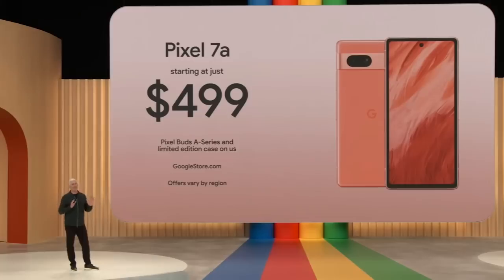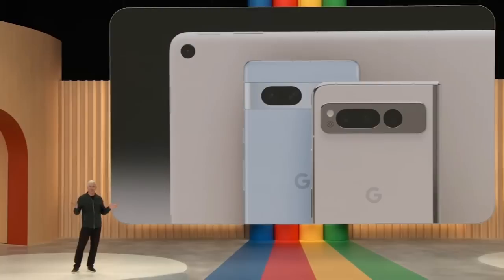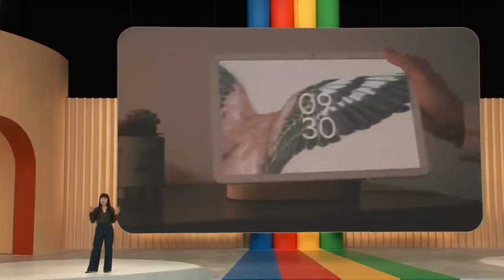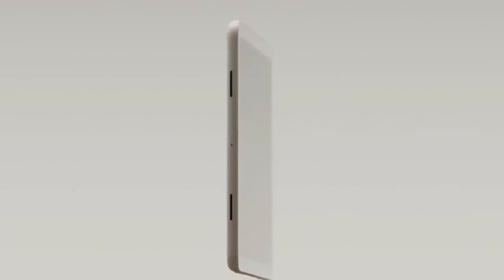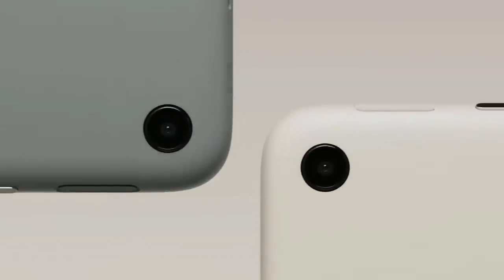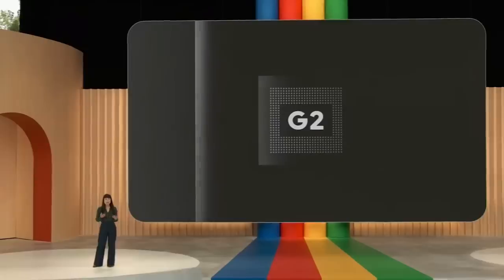Next up, we're continuing to expand the Pixel portfolio into new form factors like foldables and tablets. Pixel tablet is the only tablet engineered by Google, designed specifically to be helpful in your hand and in the place they are used the most: the home. It features a beautiful 11-inch high-resolution display with crisp audio from four built-in speakers and a premium aluminum enclosure with a nano-ceramic coating that feels great in the hand.